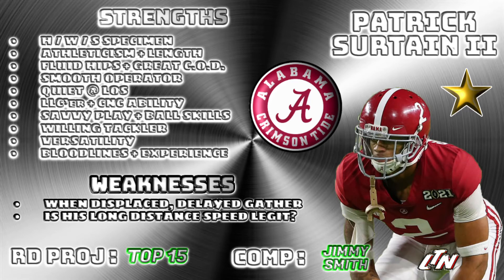He's got the click-and-close ability that you crave and look for — the ability to click and close, drive on everything, be right there in the hip pocket. He's got it. In a normal draft, he's a top-seven guy; he would have been gone within the first five to seven picks. This is not a normal draft.